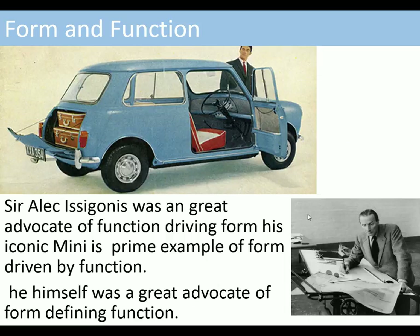The designer of the Mini was a great advocate of function driving form. His iconic Mini is a prime example of form driven by function — he was a great advocate of form defining function so that everything had a function. If you contrast the Mini with the Cadillac, there are no extra bits and pieces; everything is functional down to the very last component.